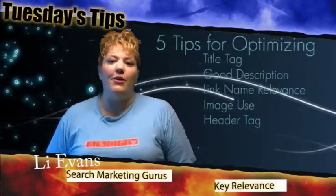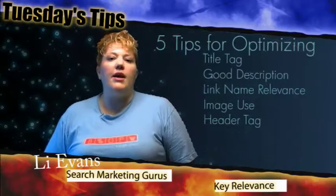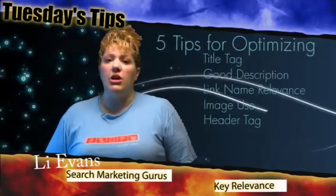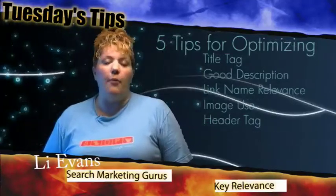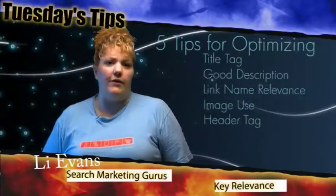The first tip that I want to offer up is looking at your title tags. With your title tags, you want to make sure you're not just using the defaults of 'index' or 'home' or 'about us.' You want to make sure you're changing your title tags to reflect what the page is about. This will help the search engines understand what the page is about and help put it out there in the search engines for what it's relevant for.